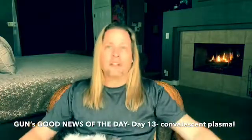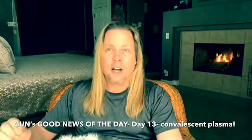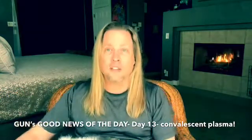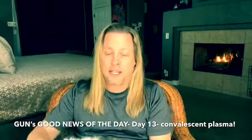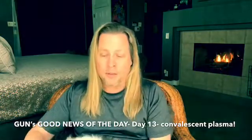Convalescent plasma — let's talk about this. The great news today is that they are now not only in clinical trials, but they're actually effectively using convalescent plasma to treat people with COVID-19. Now, it's not a new concept at all. As a matter of fact, convalescent plasma was first used against diphtheria in 1901, and the results were remarkable.